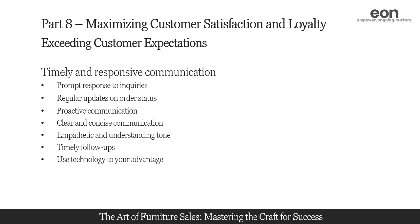Leverage technology and automation tools to streamline your communication processes. Use customer relationship management (CRM) systems to store and access customer information easily. Utilize automated email templates or chatbots for quick responses to common inquiries. However, be mindful of maintaining a personal touch and avoid sounding too robotic or generic.